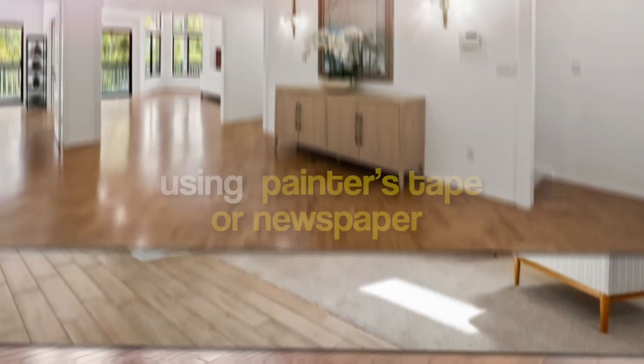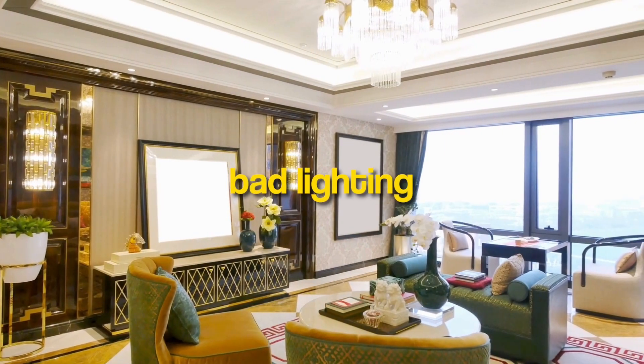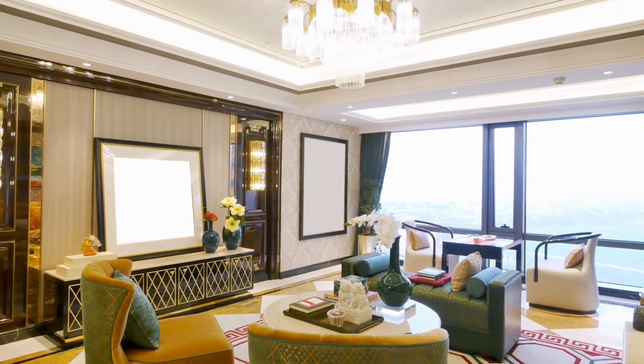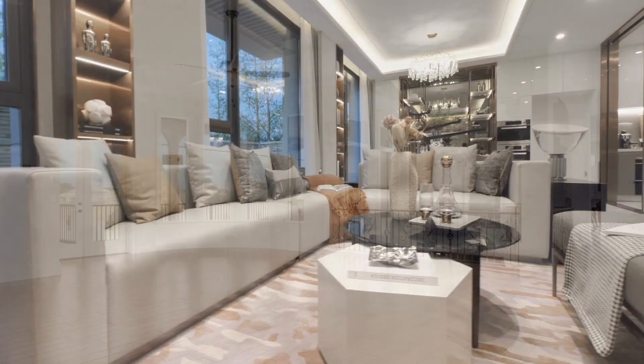And here's my pro tip: if a floor plan is not easily obtained, measure the size of a possible couch on the floor using painter's tape or newspaper to evaluate the measurements. Bad lighting: this is one of my pet peeves. A poor lighting scheme can absolutely ruin a space — light can be used to define a space or highlight a particular design element, like a painting.